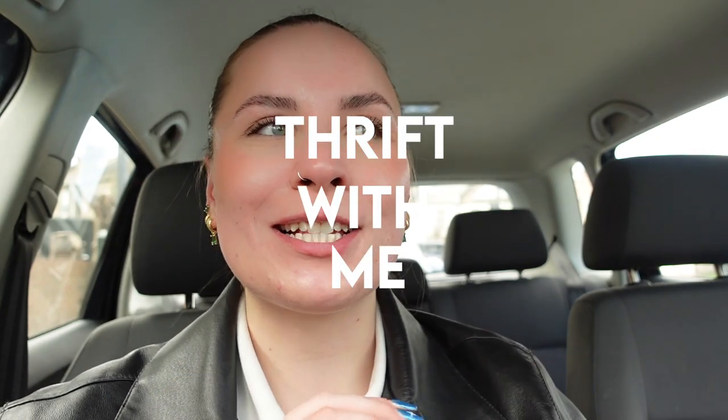Hey guys, welcome back to my channel! This video is basically just going to be loads of thrift trips. I've gone on loads of trips and taken my camera and vlogged a bit, but none of them are long enough for their own video, so I'm just going to put them all together.